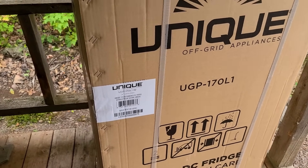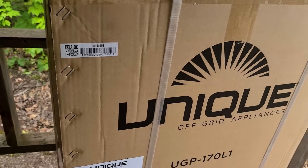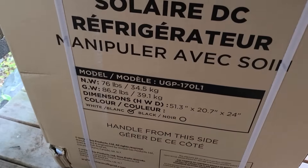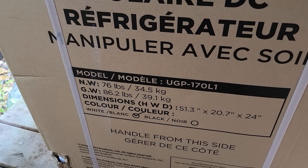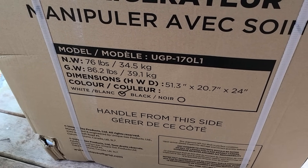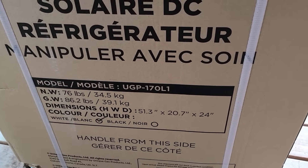This model is 6.1 cubic feet. They have different sizes — 3, 6, 9 and bigger. You can google Unique off-grid appliances to check out everything they have. This particular fridge is 6.1 cubic feet, weighs about 86 pounds, and is 51 by 20 by 24 inches. This one is white to match the stove, but they also come in black.